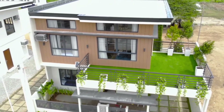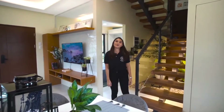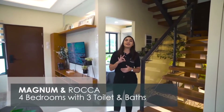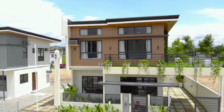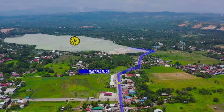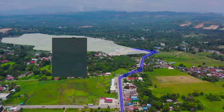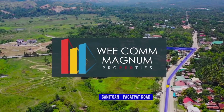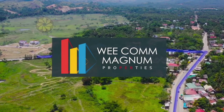That concludes our house tour of the Magnum model unit. Both the Magnum and Roca are four bedrooms and three toilets and baths. Our project is located in Sitio Agong, Barangay Kanituan. This 50-hectare residential development is made possible by Magnum Properties Inc., and this is our first residential development here in Cagayan de Oro.